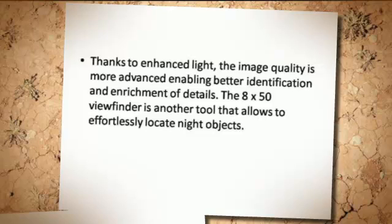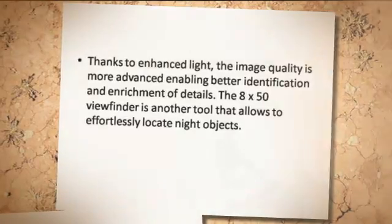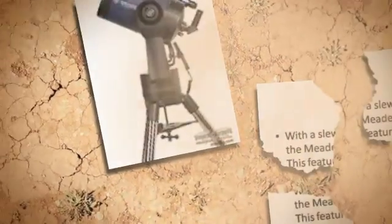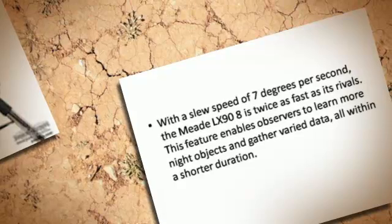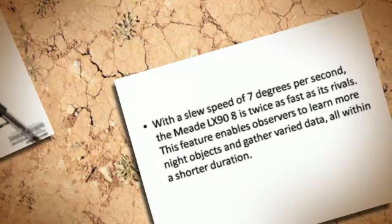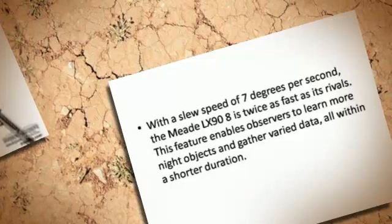The 8x50 viewfinder is another tool that allows you to effortlessly locate night objects. With a slew speed of up to 7 degrees per second, the Meade LX-90-8 is twice as fast as its rivals. This feature enables observers to locate more night objects and gather varied data, all within a shorter duration.